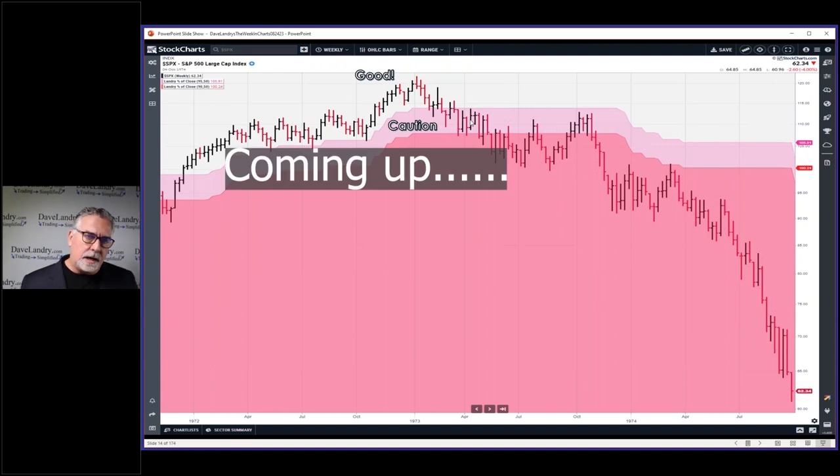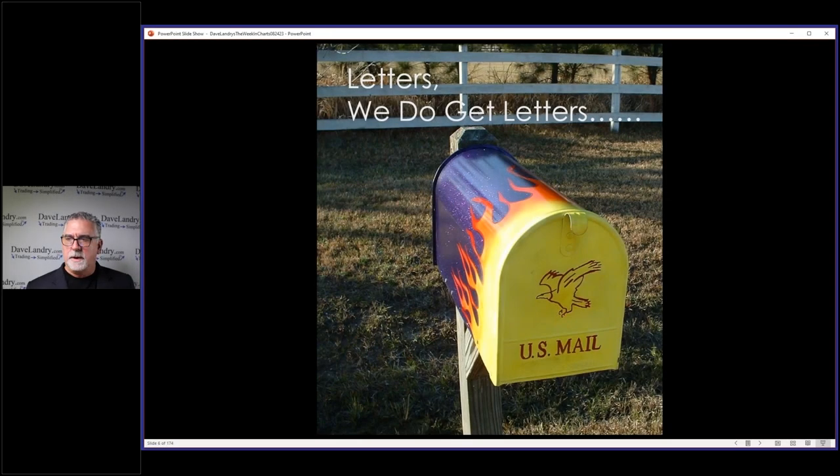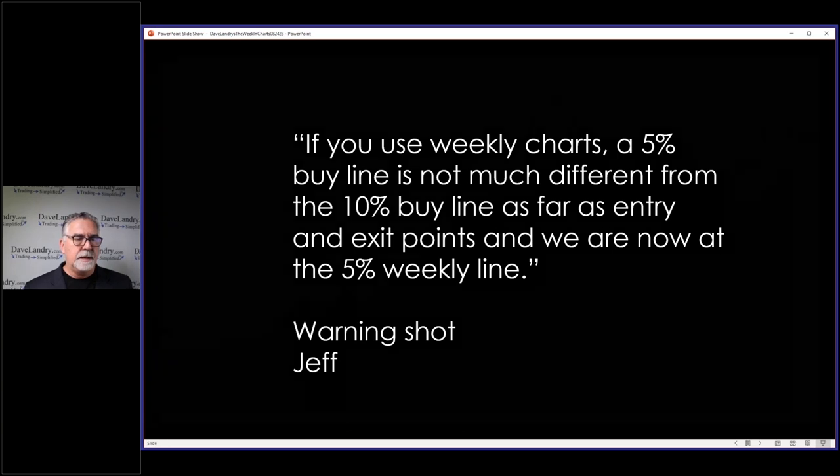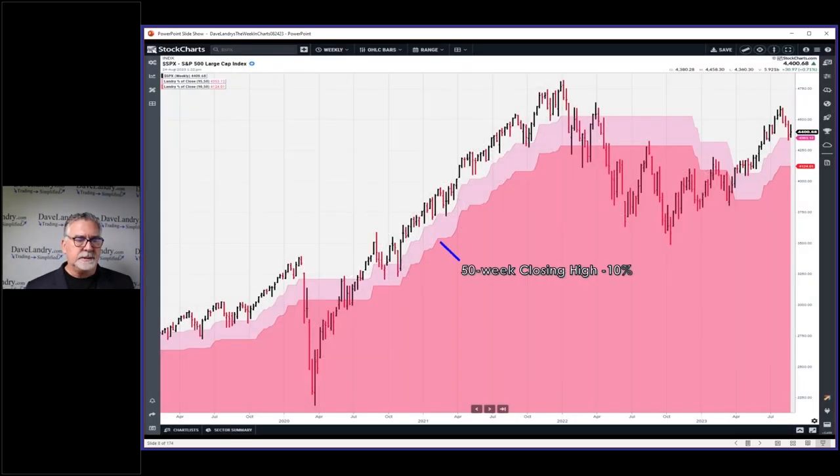You don't have unlimited time when things begin to deteriorate, but you do have time. Last week during the webinar, Jeff pointed out that if you use weekly charts, a five percent buy line is not much different from the ten percent buy line as far as entry and exit points. We are now at the five percent weekly line, and then in another post he wrote 'warning shot' — kind of a shot across the bow. I didn't agree with that, so let's see what he's talking about.